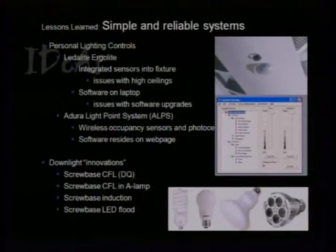What we replaced it with is the Adura wireless lighting point system, which seems to be working out really well — wireless occupancy sensors and photocells. We left the fixture as-is, just disconnected the old devices and added standard ones. The software resides on a web page — accessed through any browser — so it stays maintained a lot easier. We've seen a lot of lighting software going to browser-based control; Douglas Controls does their relay stuff on a browser maintained in the panel, so you don't have to deal with software upgrades.